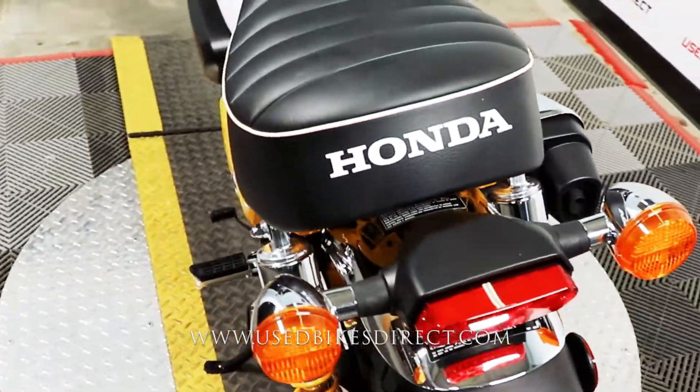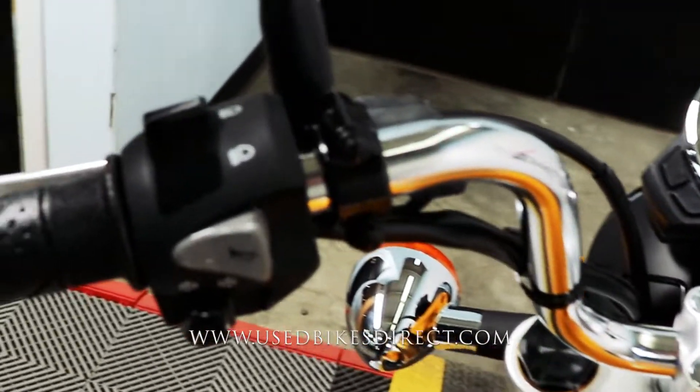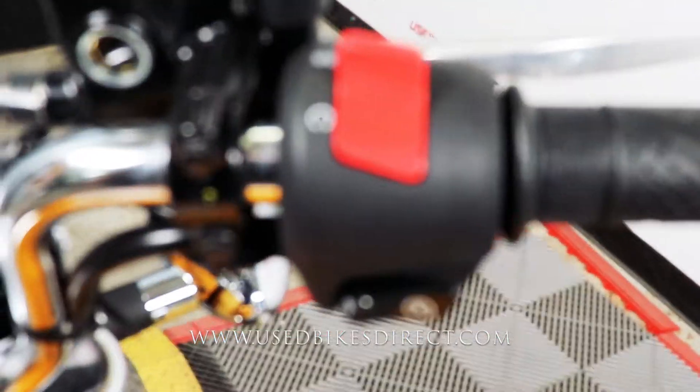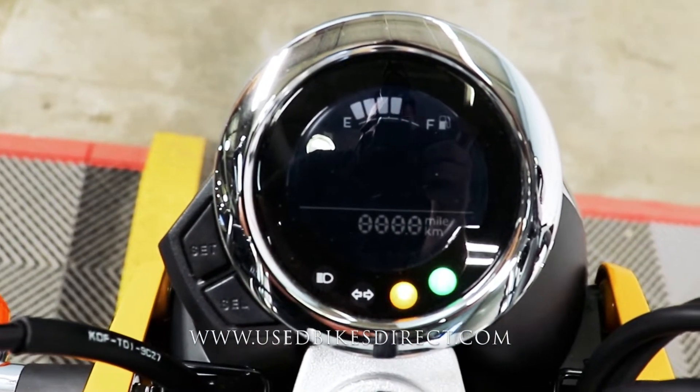Coming up top, we'll go ahead and take a look at the controls of the bike for you. Everything's going to be simple and straightforward. You're going to have the headlight, turn signal, and horn on the left-hand side, with that kill switch and starter button on the right. The display is an all-digital display and obviously looks very cool.